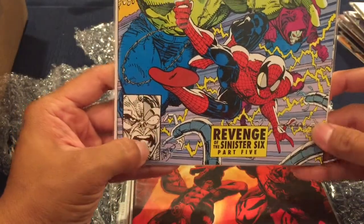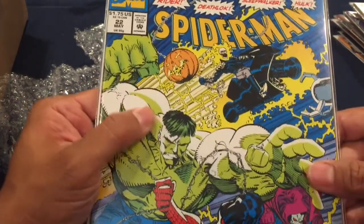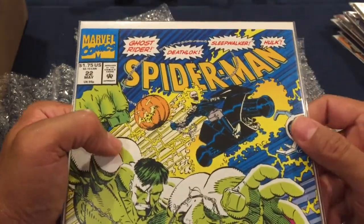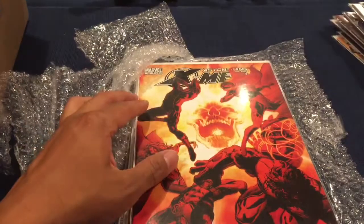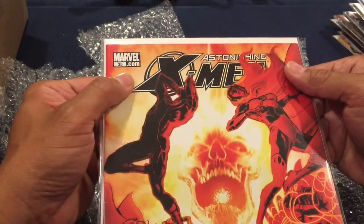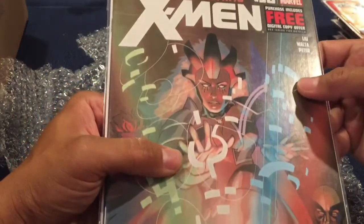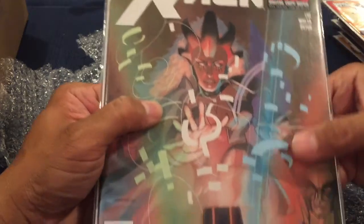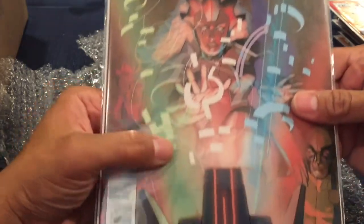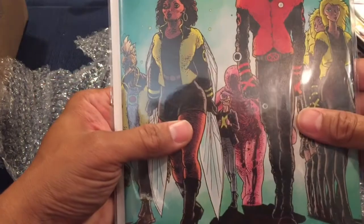Spider-Man number 22 — I like this series from the 90s and I don't even think I have this book, so great to have. I think I stopped at number 16. Next is Astonishing X-Men number 35 — nice book. Then Astonishing X-Men number 58. Out of the roughly 15 books I've pulled out so far, I only have one of them, so I'm very pleased.